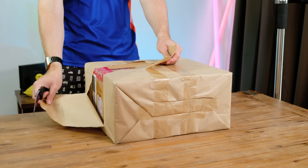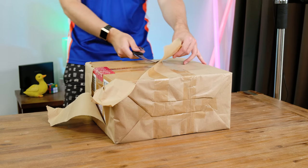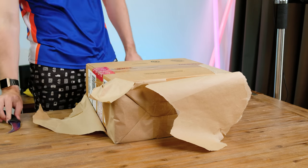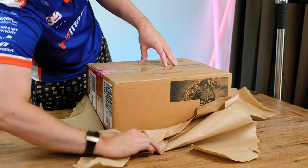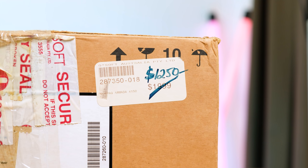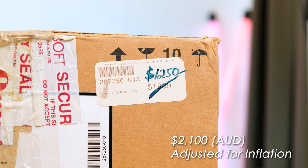Usually I'd be pretty rough when opening the box, however I don't want to damage the original packaging. I'm glad it also didn't sustain any noticeable damage during postage. The box describes the laptop within as having a 150 megahertz Pentium processor, 16 megabytes of RAM, a 1.6 gigabyte hard drive and Windows 95 — all for the significantly discounted price of $1,250 AUD, which is roughly $2,100 adjusted for inflation.